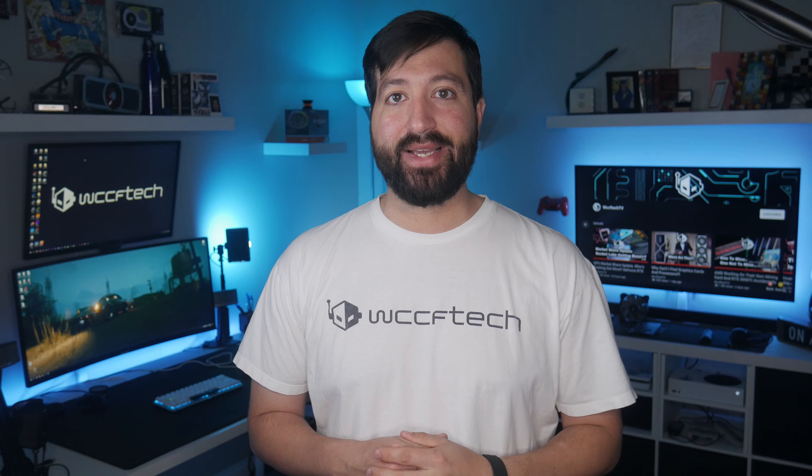Thanks for making it to the end of this video. If you liked what you saw, make sure you hit the subscribe button, hit the bell notification so you don't miss future videos, and if you want to catch something you may have missed, check out the links on the side. See you in the next one.